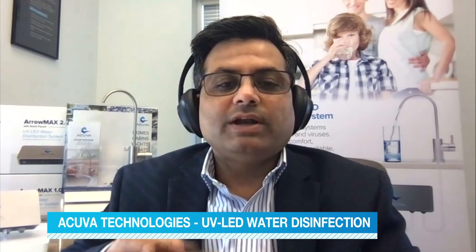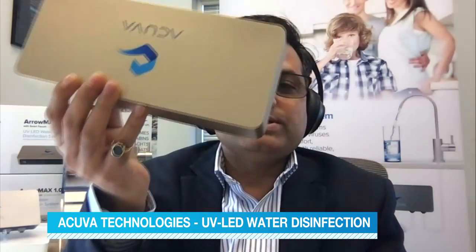Explain a little more about how the process works inside the system and what kind of added protection this type of water disinfection offers. The whole system comes with a two-step approach wherein the first filter is a five-micron sediment filter intended to remove any large particles from the water that get into the system. The second one is this system as you can see here.